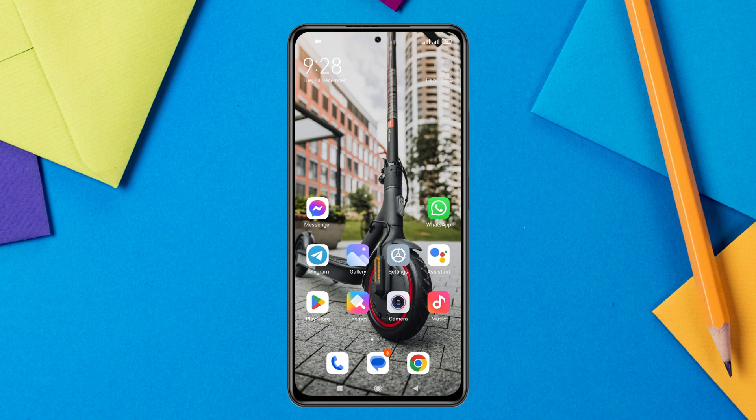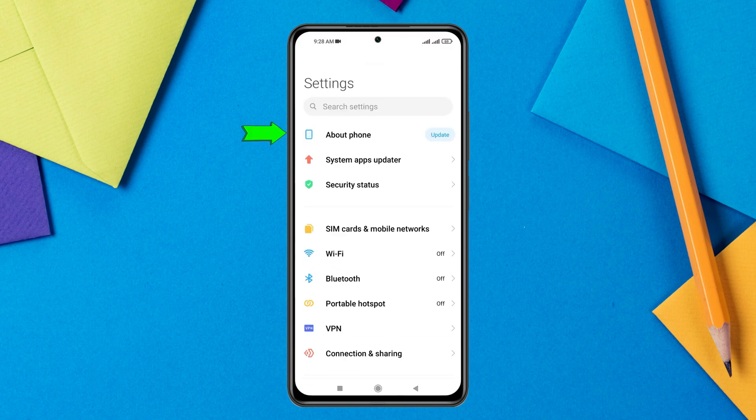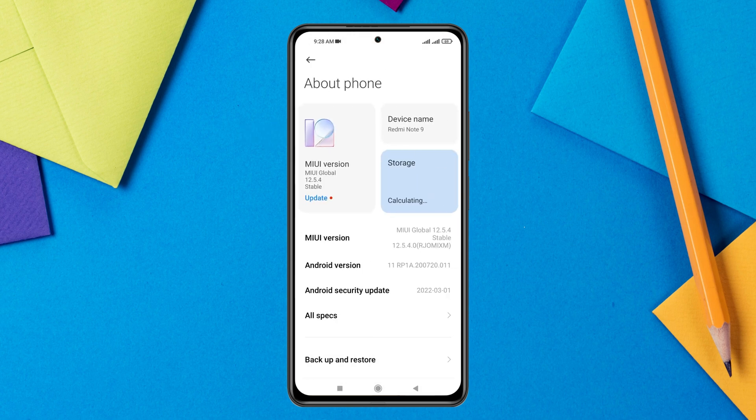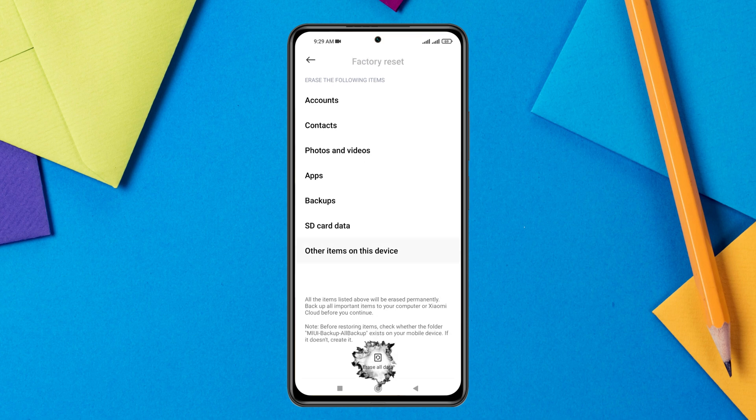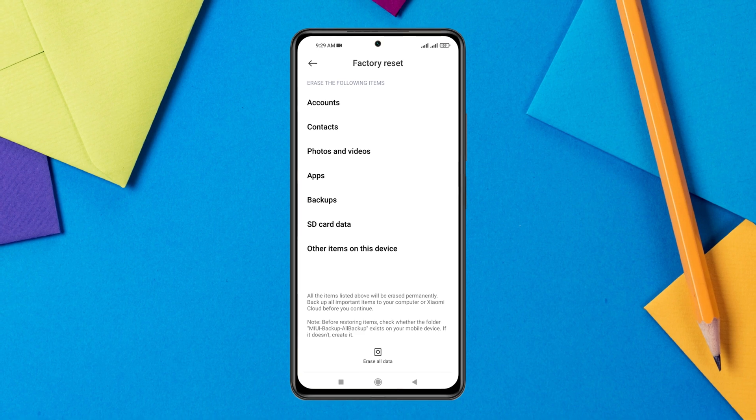If you're still concerned after those steps, the best solution is to factory reset your device. Open Settings, go to About Phone, then tap Factory Reset, and select Erase All Data. Make sure to back up your important photos, videos, and documents to a computer first. After the factory reset, your phone will be 100% clean — all suspicious activity will be removed and your phone will be like new.